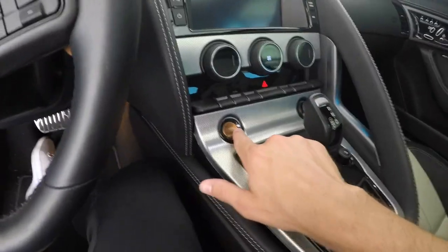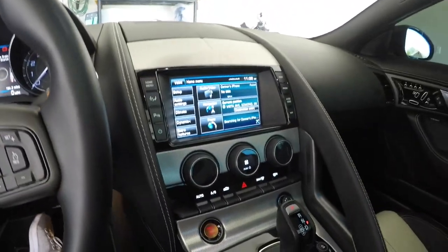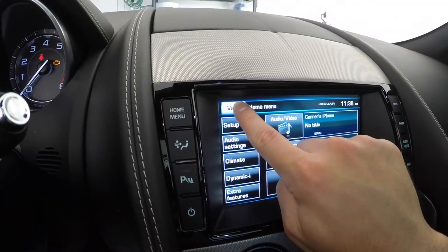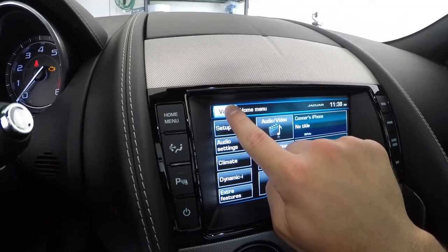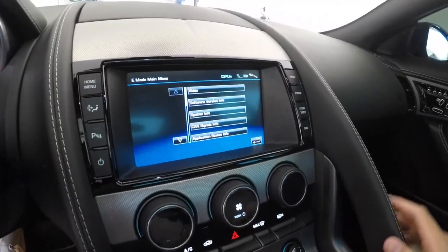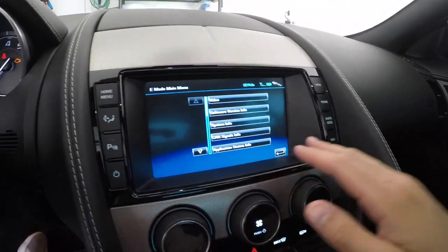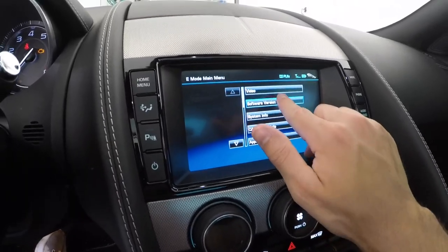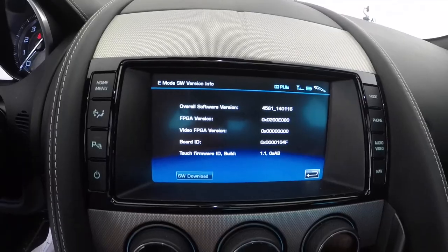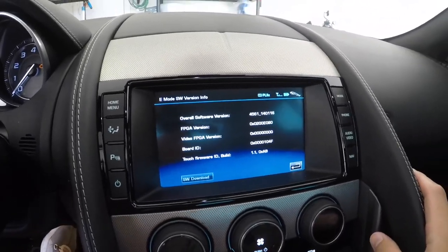You're going to jump in your car and turn the ignition on, but you are not going to start the car. Then you press and hold the valet button down. It always feels like you have to hold it longer than you think, but what comes up is certain programming within your car's hard drive — your video, software version, system information and things like that. Click on software version and it shows you the exact software you're running.